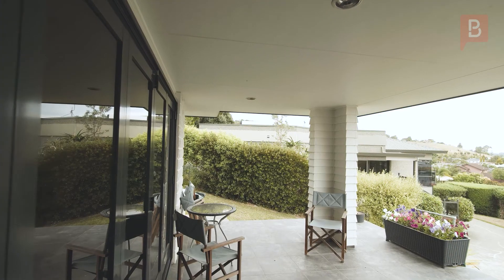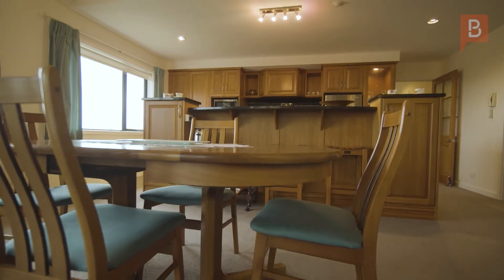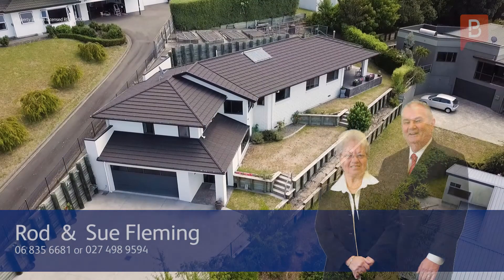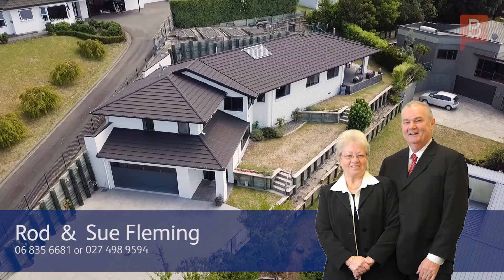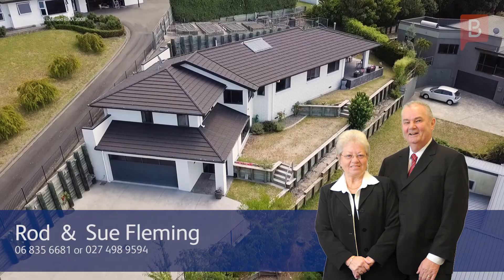The grounds are easy maintenance where you choose how best to utilize them. A superb home brimming with finesse and functionality. Call Rod or Sue Fleming at Property Brokers today for your viewing — anytime on 027 498 9594.